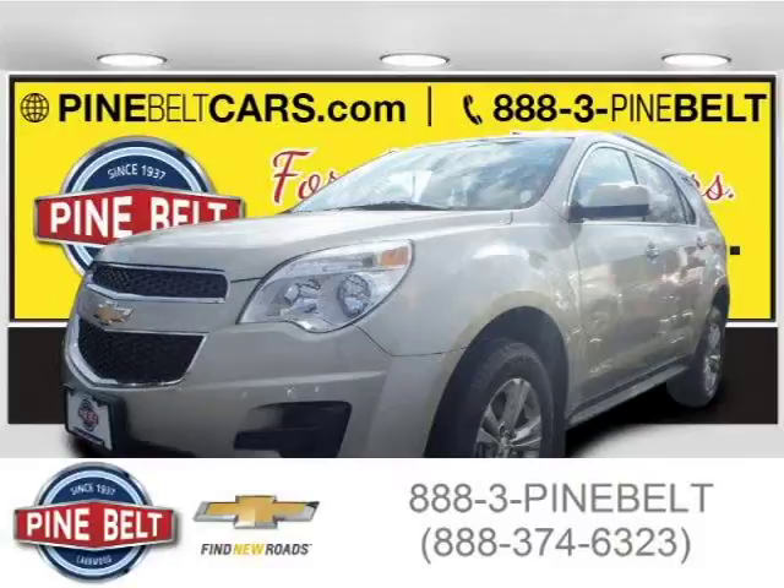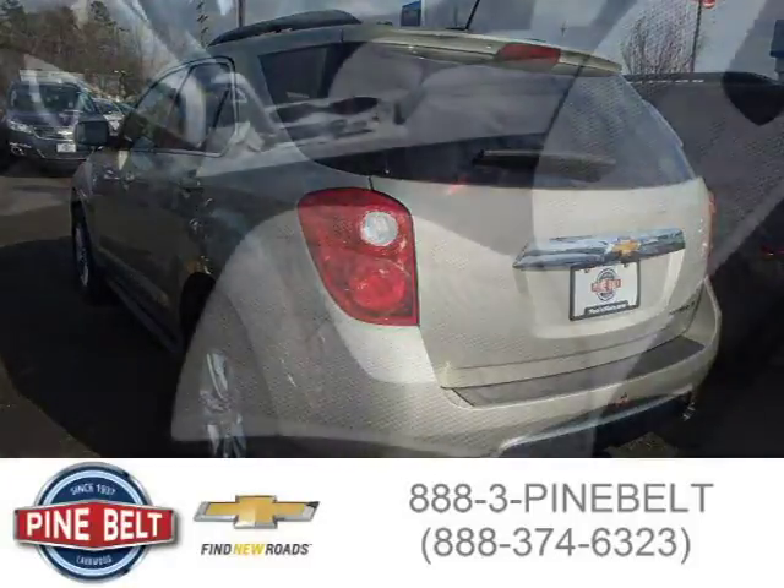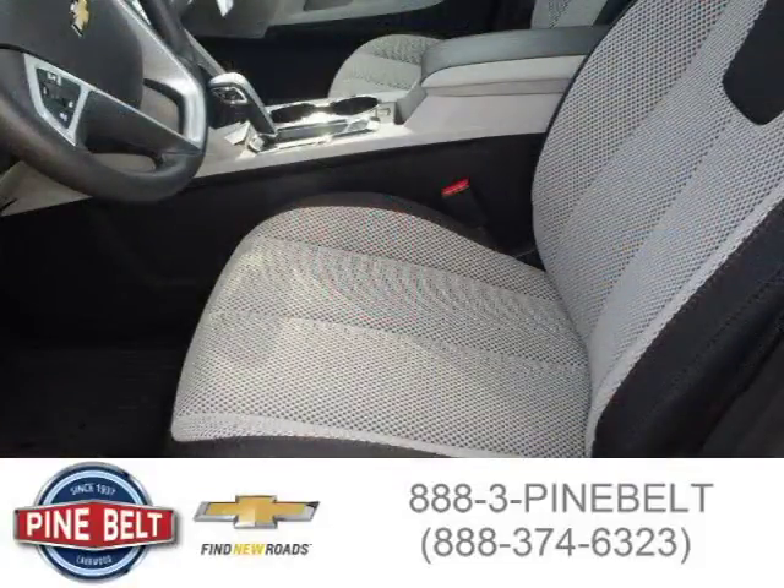This 2015 Chevrolet Equinox SUV is located in Lakewood serving Toms River, New Jersey, and has three miles on it. This SUV has a beautiful champagne silver exterior paint color which is complemented by a light titanium interior color.